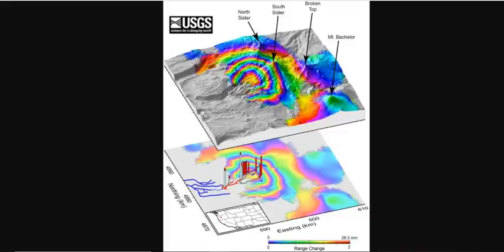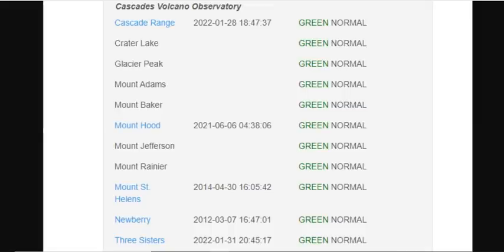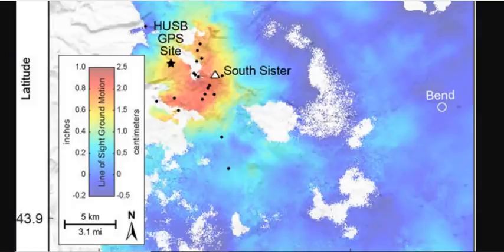These volcanoes haven't erupted for a very long time. Even though there is uplift, the volcano alert level remains at normal for Three Sisters as well as all of the Cascade volcanoes. Data from satellite radar images show an uplift of around an inch, or 2.2 centimeters — about the width of an adult's thumb — between summer 2020 and August 2021, across an area 12 miles in diameter. GPS data from a monitoring station near the center measured at least 0.2 inches of uplift since August 2021.